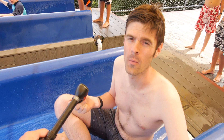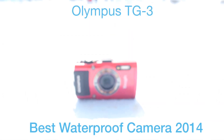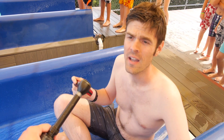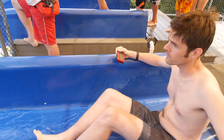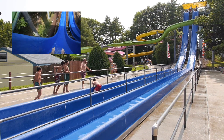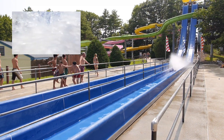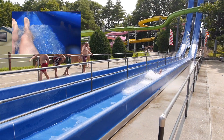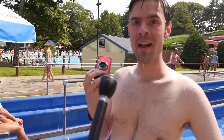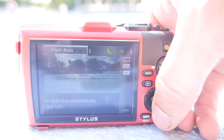At the end of the day, we could only pick one winner. We wanted the Olympus TG3, not only because it's a good tough cam, but because it happens to be a great camera that can take a lot of abuse.